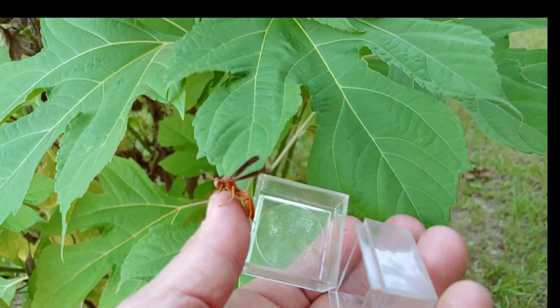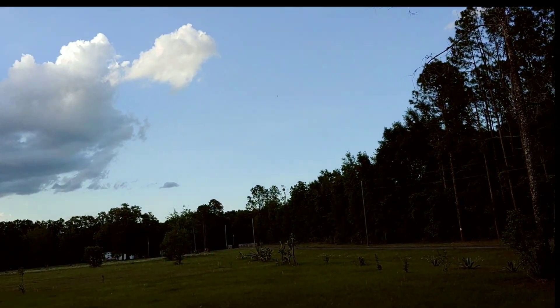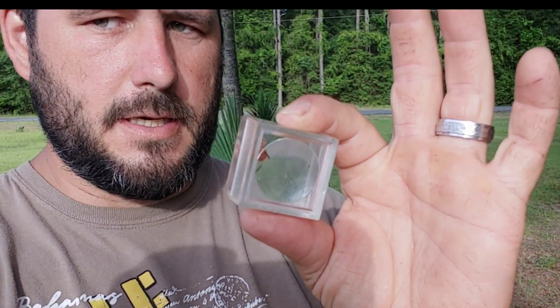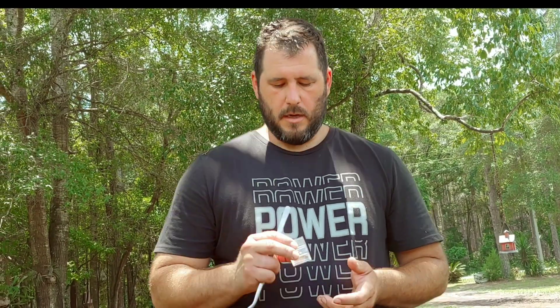Males don't actually possess stingers, so we'll go ahead and let this one go. This, however, is a female Polistes carolinus, and I will induce a sting to see just how painful she actually is. These are social wasps, and it is said that social wasps have a more intense sting than some solitary wasp species — but that's for another video. I will induce a sting right here on my forearm. I have been stung by Polistes carolinus in the past and related it to about the equivalent of a pinprick, so we're going to test it again and make sure that was an accurate, full sting from that insect.